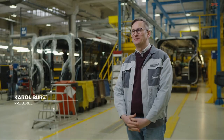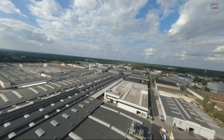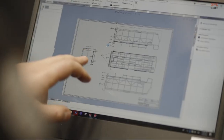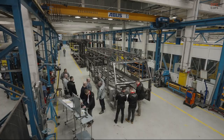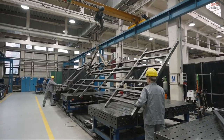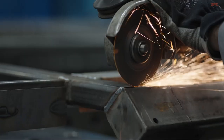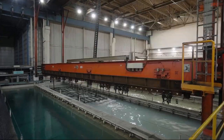My name is Carol Brzezinski, and I'm the pre-series center manager at the MAN plant here in Starahowice. From our advanced manufacturing facility, we produce reliable, safe, and efficient city buses for use all over the world, including those powered by electric, compressed natural gas, and diesel.